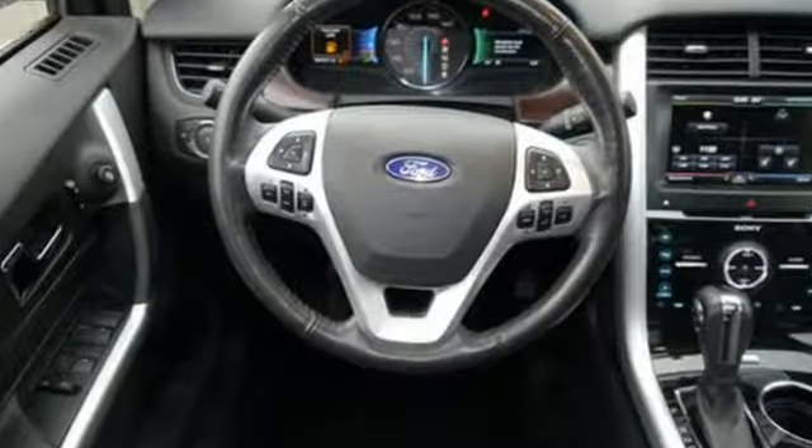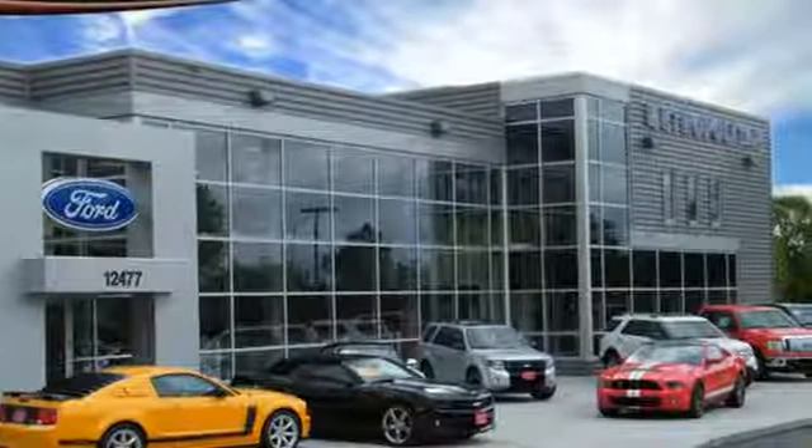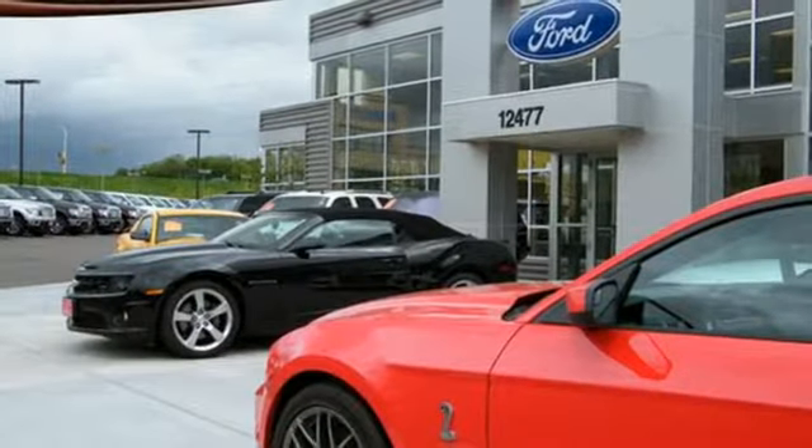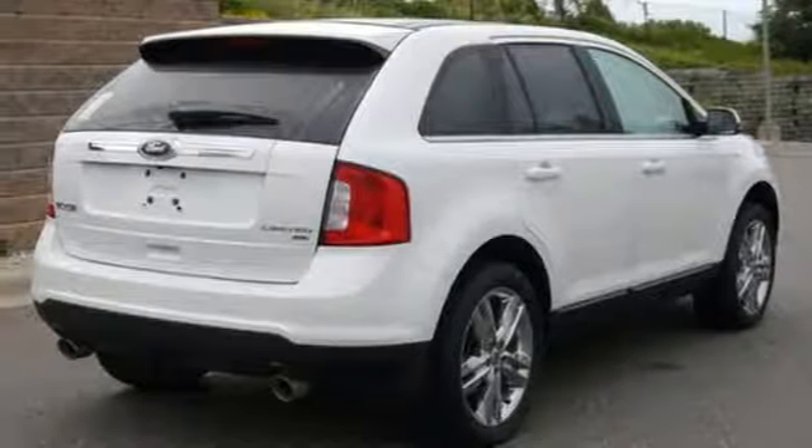Plus, you'll turn heads with the smooth lines and bold front grille to its alloy wheels and dual exhaust pipes, so you can be the best-looking vehicle on the highway or at the fields. Command attention and grab the road in this Ford Edge.